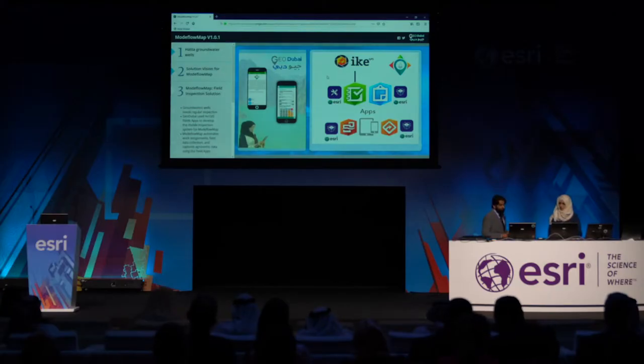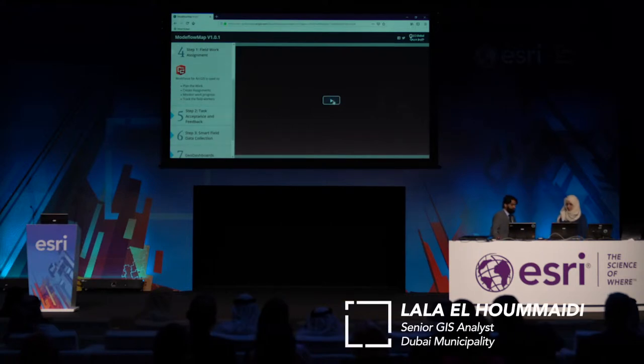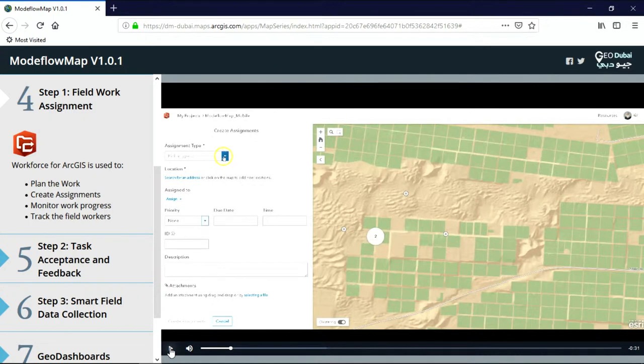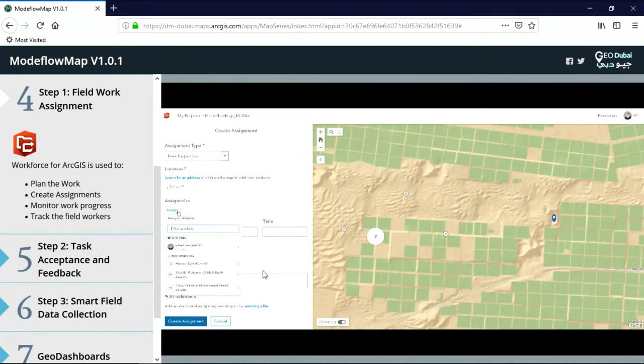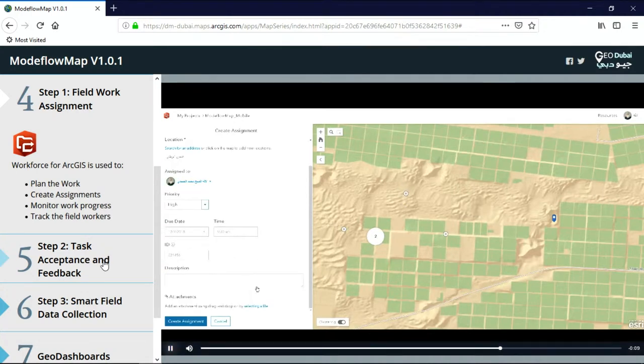Let's see the mobile workflow in action using Workforce, Survey123, and Operations Dashboard. The first step is to use Workforce for ArcGIS to plan the work. I create a new assignment in Workforce, select the location of the assignment, pick the inspector from a resource list, specify the priority and the due date and time of the assignment, and finally send the new assignment to the mobile inspectors while tracking their progress in real-time.